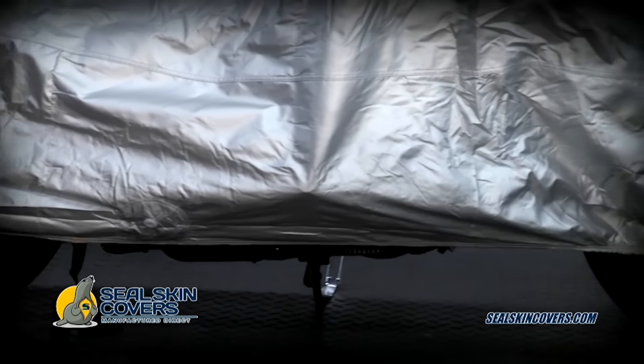Put a Sealskin cover on your vehicle today. Sealskin covers — ultra-tough covers, manufactured direct.